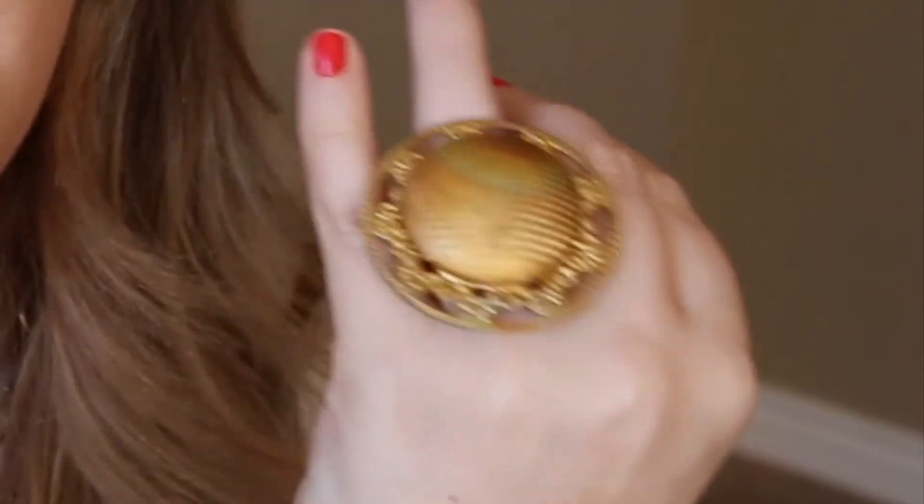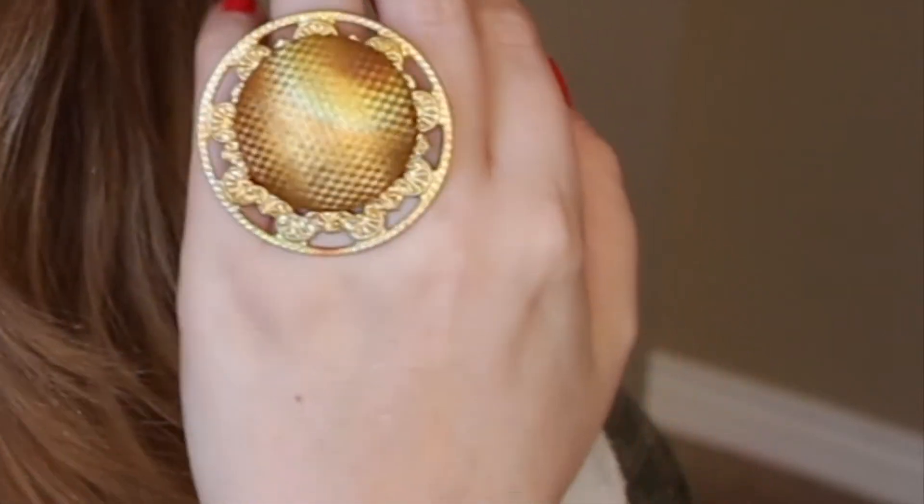I'm going to be showing them all on my ring finger today. So my next favorite is the Sunshine Ring, and this is a big statement. If I show you compared to the last one, it is a big statement, but I love it so much. This is a really fun fire-treated raw brass, so it has such a bright color. I can't wait to wear this in the summer.